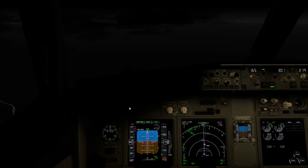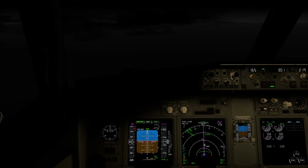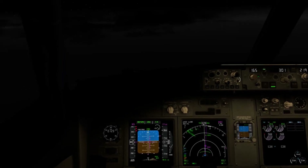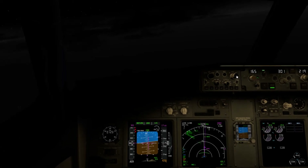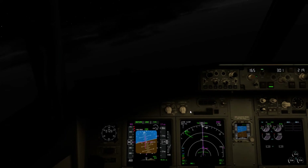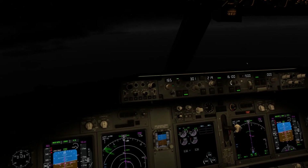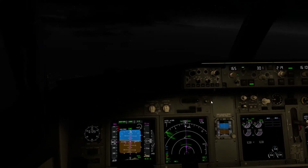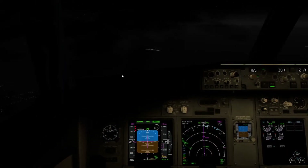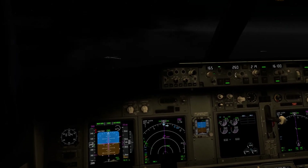Two things to do right now: set our altimeter off standard and dial in Boston's altimeter of 3,015. Also, descend to 16,100 feet. We also need to drop our speed to 260 knots. That is it for a little while.